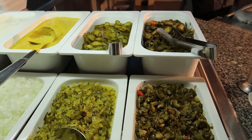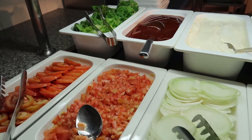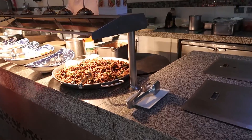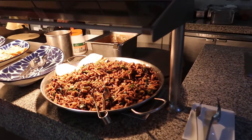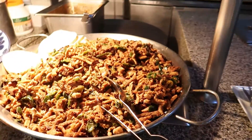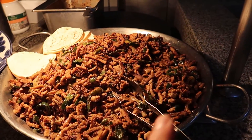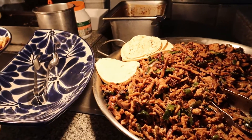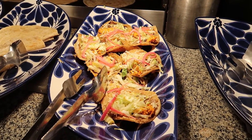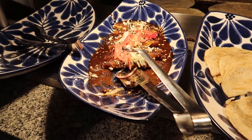And then here we have some toppings for hamburgers — there's lots of toppings here to dress up your burgers. Just down from the Indian station we've got our Mexican station with some tacos prepared here. It looks like this is like a fajita mix but there are some taco shells. We've got some salbutas, quesadillas, and then some enchiladas.